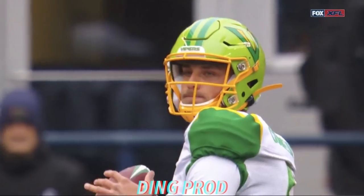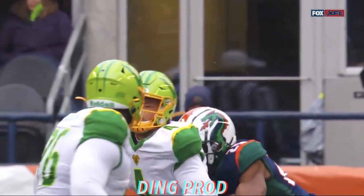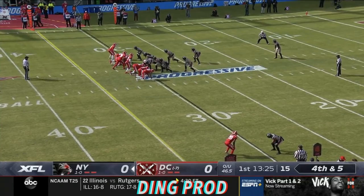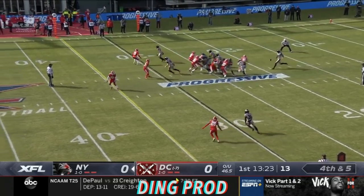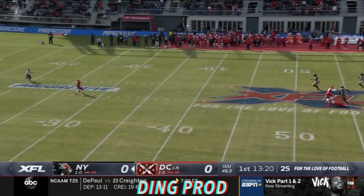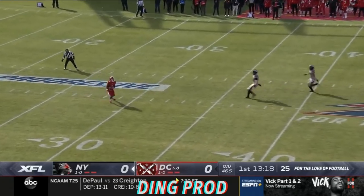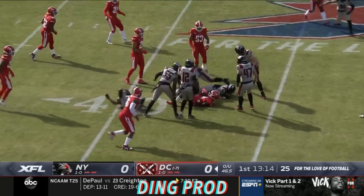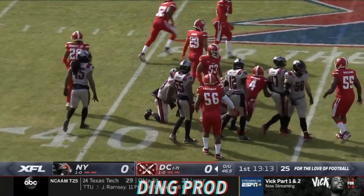And again, the defense is playing well, getting pressure on these guys. A lot of pressure — Justin Vogel just got it away. Eli Rogers from his own 30, cutting up the field, gets out beyond the 40-yard line.